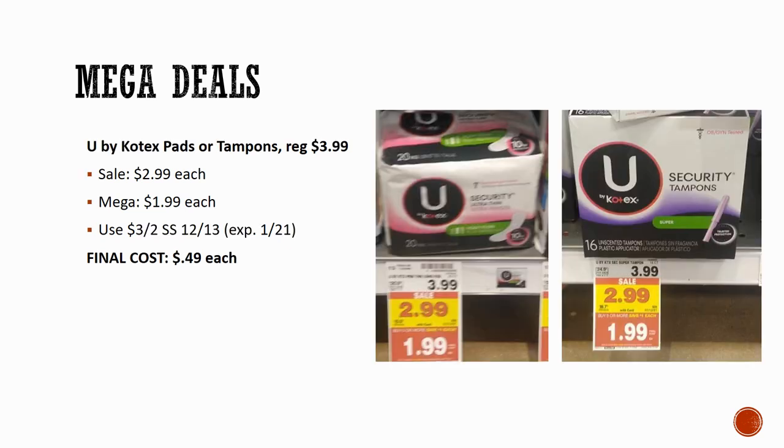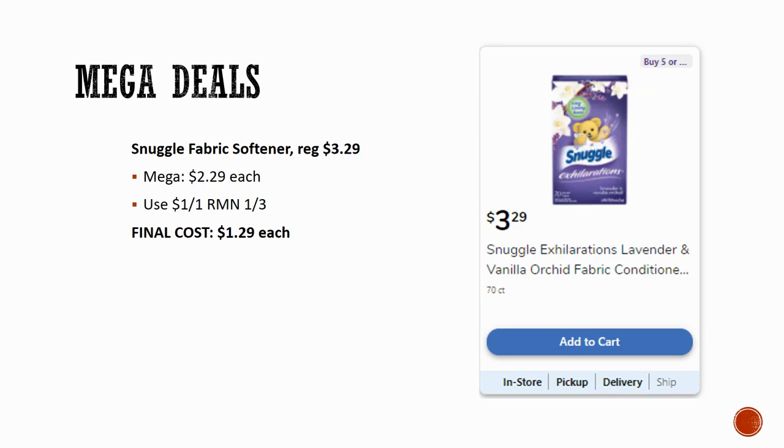You don't have to wait for Kotex — do this deal now. Kotex Security pads or tampons, regularly priced $3.99, on sale for $2.99, Mega sale for $1.99. There's a $3 off two coupon in Smart Source 12/13 expiring at the end of the sale. Final cost is just $0.49 each. The Carefree product is a better product, but if you're stocking up or like to donate, Kotex is a great deal too.